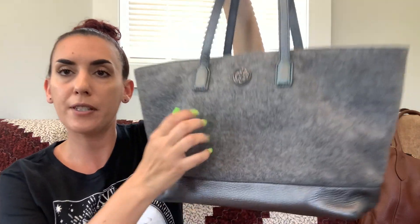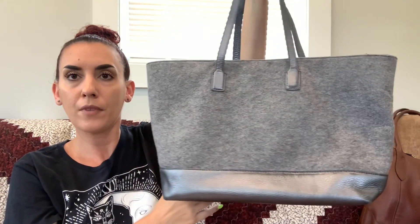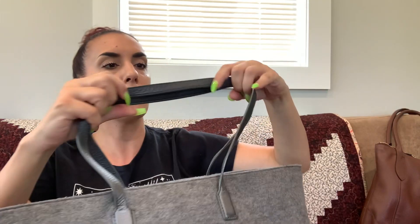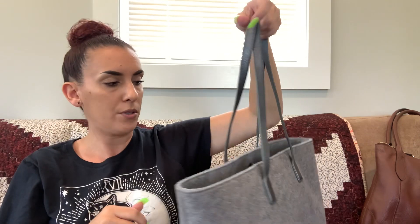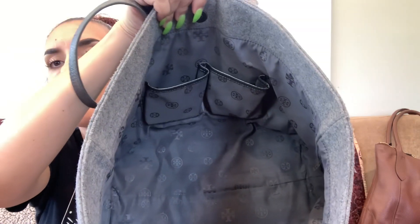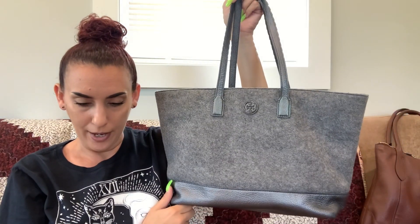I have another Tory Burch — this one is a gray fuzzy tote with a gray metallic leather handle and bottom. There are a couple little marks on each corner, a little bit on the bottom, and some discoloration at the top of the handles from oils on your hands — but nothing structurally wrong. Snap closure. Interior has Tory Burch branding, a zipper, and some slips. Overall really nice, just a little corner wear. We're going to do 60 on this one — nice big tote.